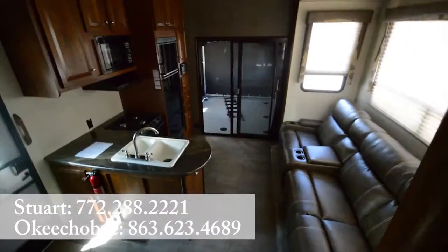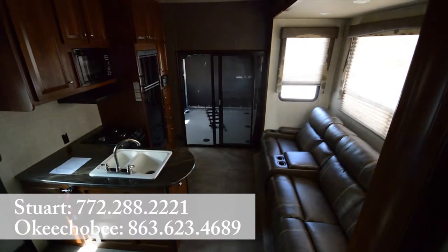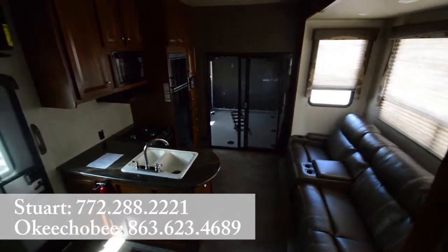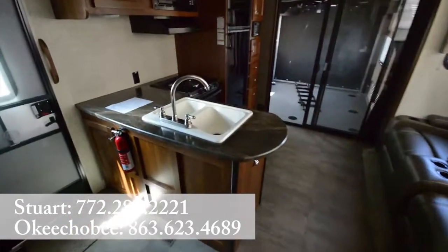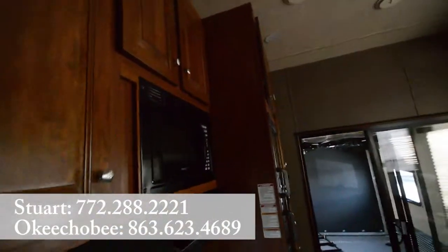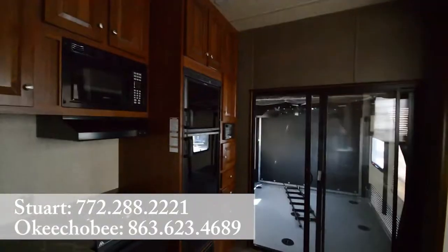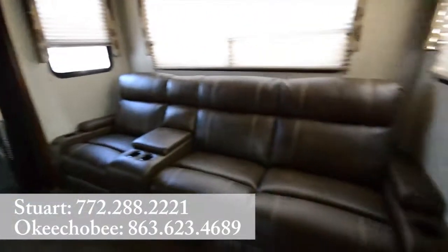Hey guys, Brandon here from Florida Outdoors RV Center, and I want to show you this Keystone Impact IP311. We've got our nice big kitchen here, plenty of kitchen space with your double door Dometic fridge, and a nice big sofa.